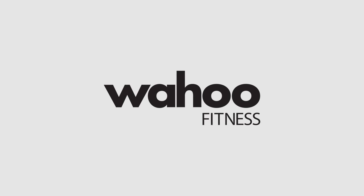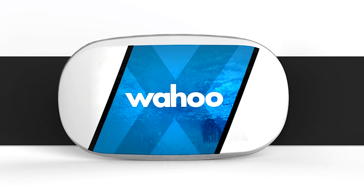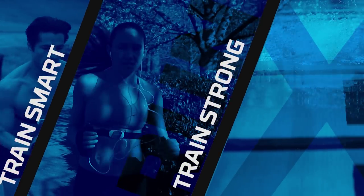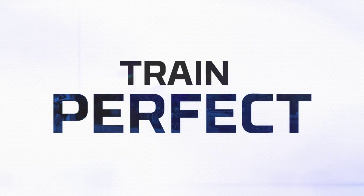Wahoo Fitness introduces a whole new category of wearable devices with the Ticker, Ticker Run, and Ticker X. The Ticker family combines traditional heart rate monitoring with motion analytics and memory to track the data you need to train smart, train strong, train free, train perfect.